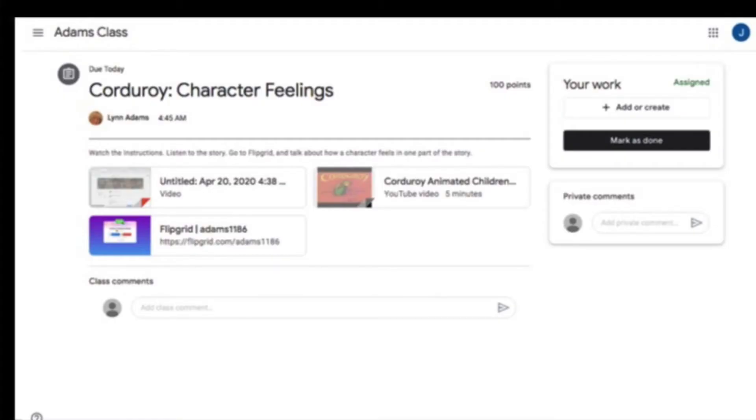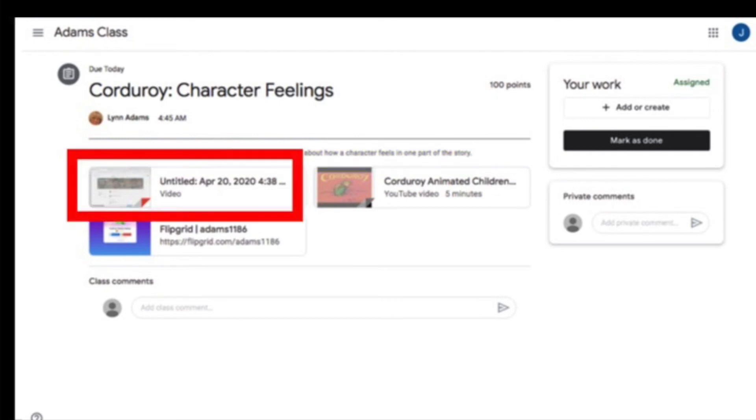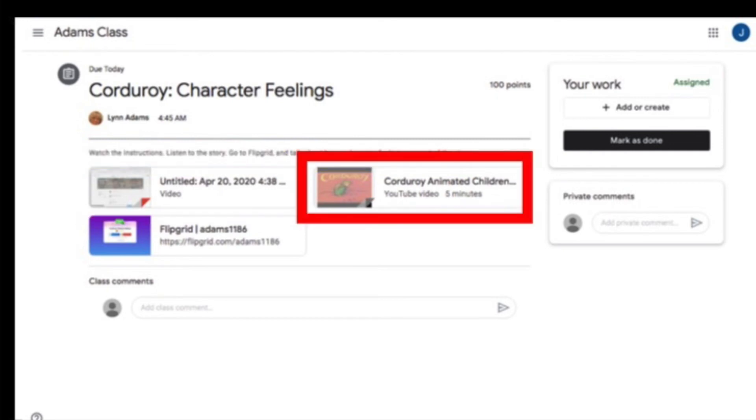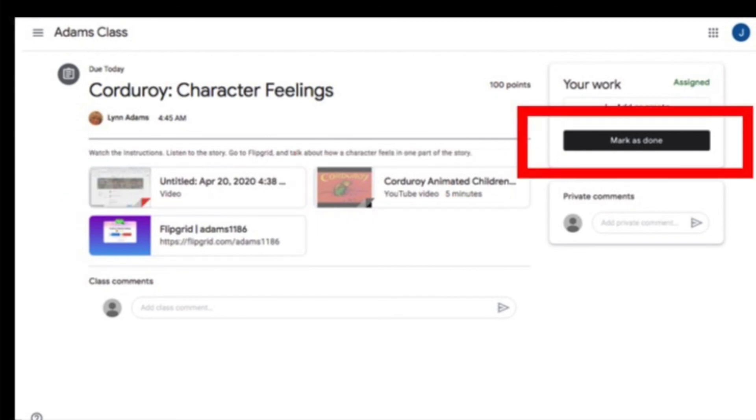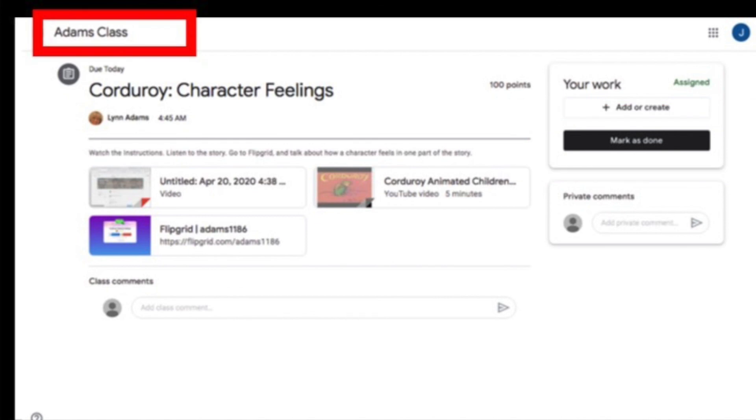From the assignment page, you can see the instructions say to watch the instruction video, listen to the story, and then go to Flipgrid and tell about a character's feelings in a certain part of the story. So you're watching the instructions now, then you'll listen to the video, and then you'll go to Flipgrid. When you're done, mark your work as done and go back to the main screen.